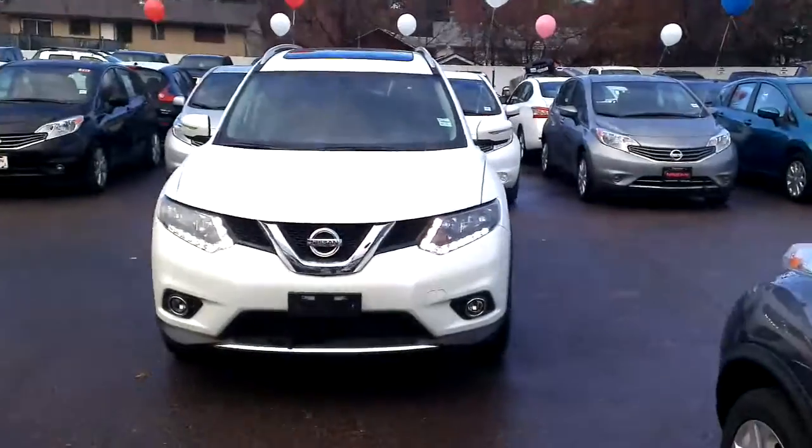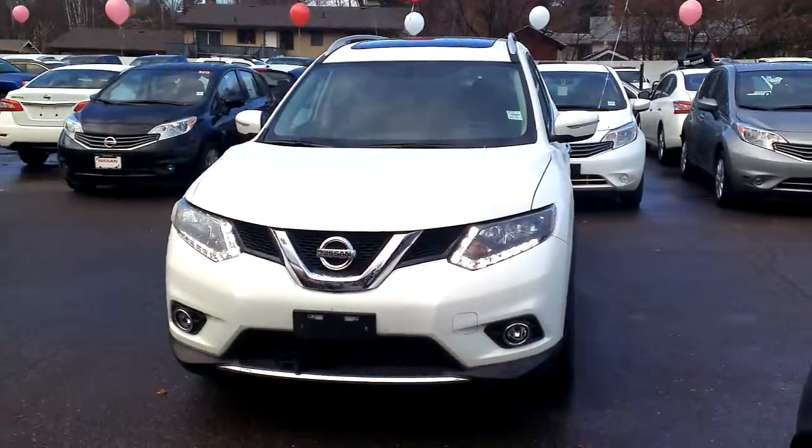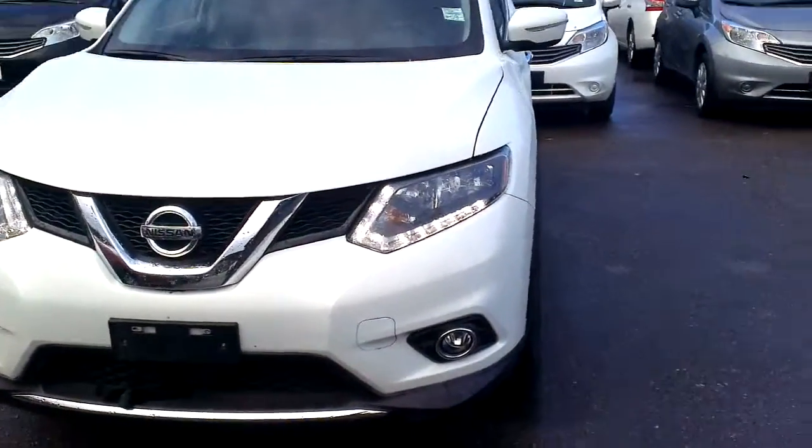Hi Norm. Hi Barb. I'm Tyson Melg from Northland Nissan. Norm, we just got off the phone. I figured instead of sending you some pictures, I'd just make you a brief overview video of the Rogue.